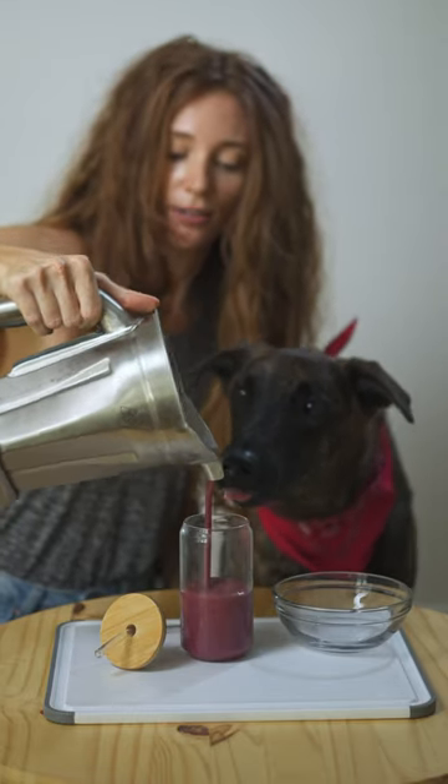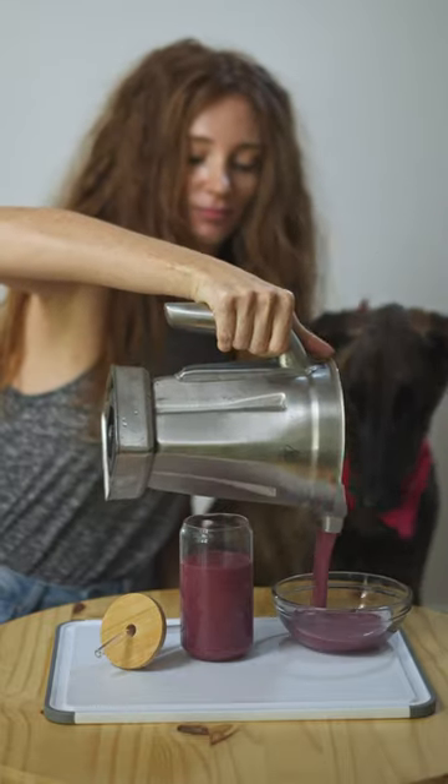I hope this smoothie can become a part of your daily ritual, whether you have a fur child or not.